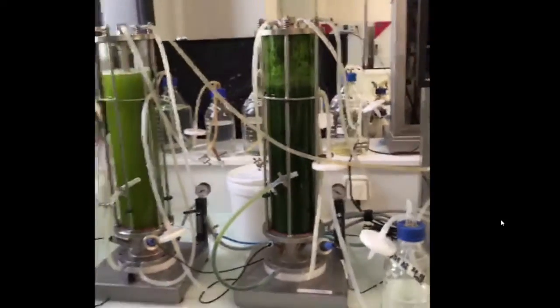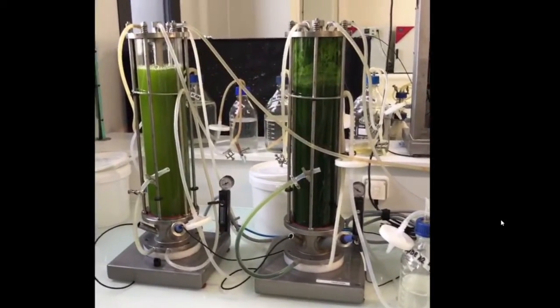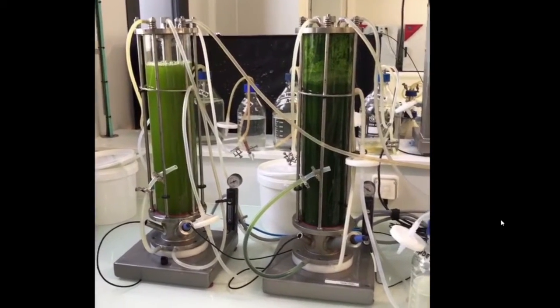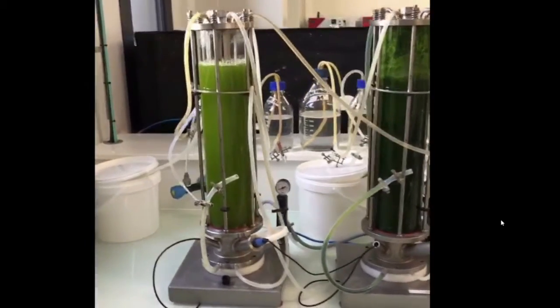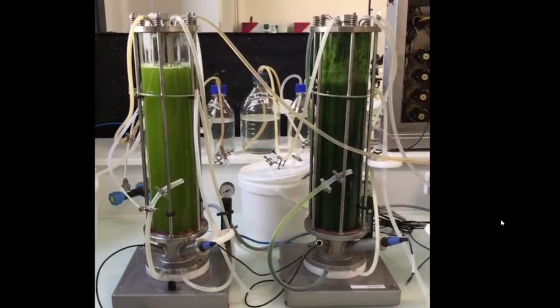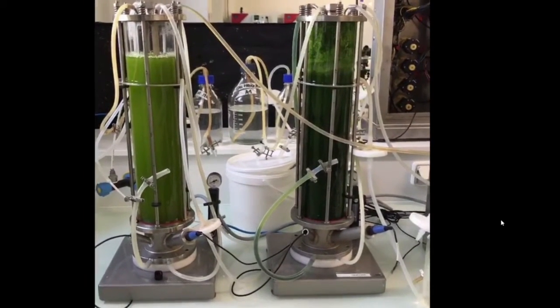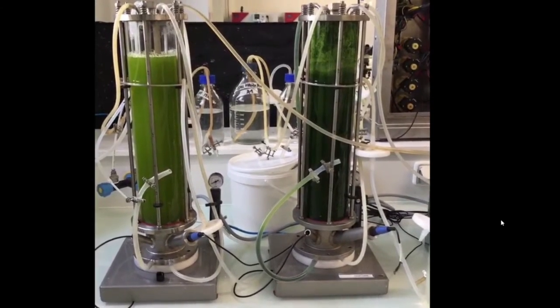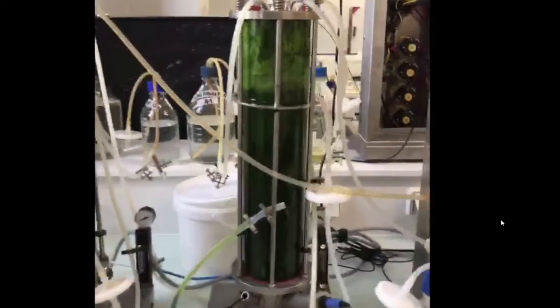Basically here at Biorea, we focus on our airlift fermentation systems to manufacture microalgae biomass. We are a producer of Chlorella, but most of all, we are a CMO. So we are willing to receive your strain and to be your fermentation partner to develop your strain and to manufacture biomass for you.